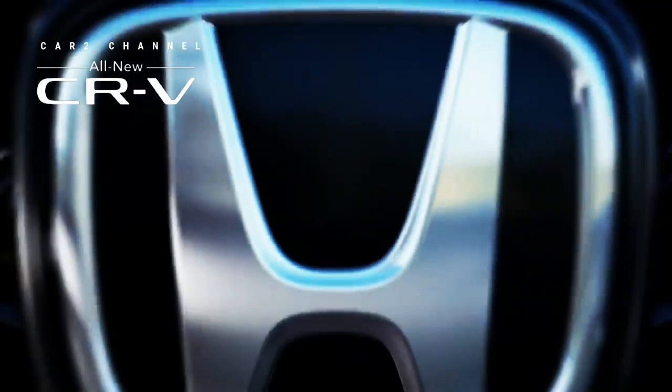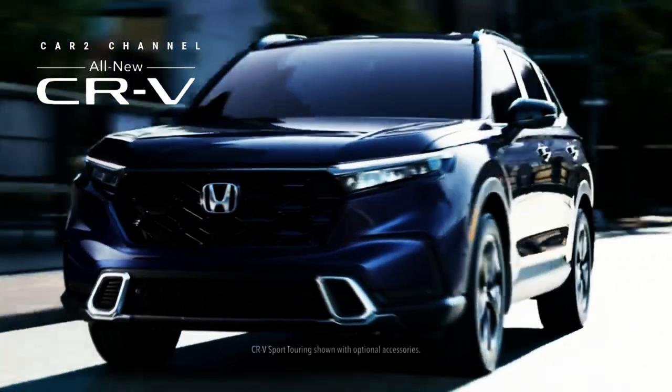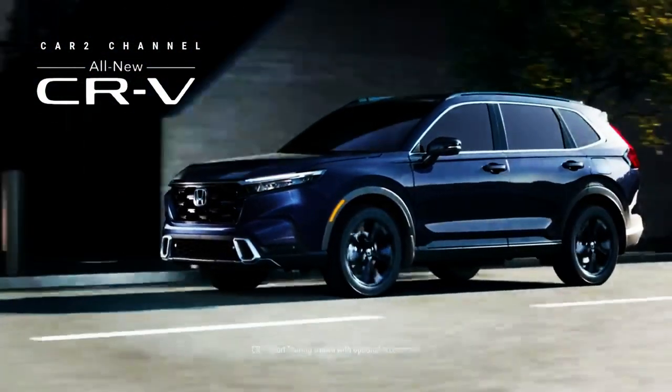Dilansir dari laman resmi Honda, Senin, tanggal 12 Juni, CR-V Sport L berada satu tingkat di bawah varian teratas Honda CR-V 2024, yaitu varian Sport Touring.